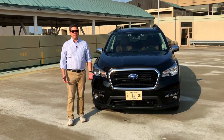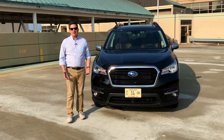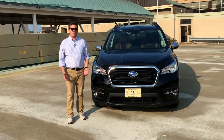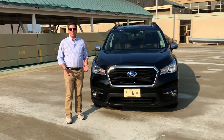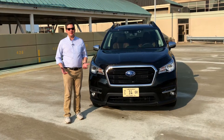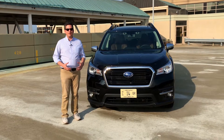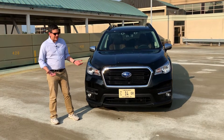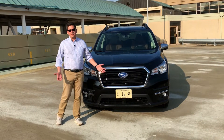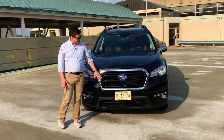It's kind of interesting having the new Ascent this week, because people would look at it and look at it twice — it was familiar to them, but they couldn't quite figure out why it was so big. That's because it really does look like a cross between a Forester and the Outback. I think that's really good — it connects it to the Subaru family, and it's very clear what it is and who makes it.